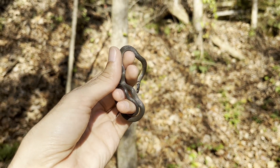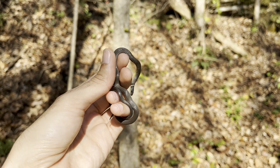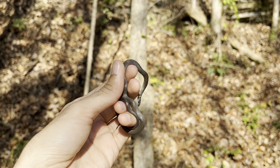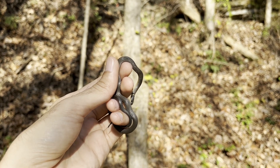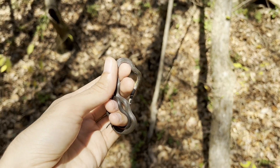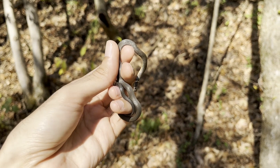Second ring-necked snake of the day — this one I actually spotted in the leaf litter because they made some noise. I guess they just kind of fell a little bit from the hill and I looked toward where the noise came from and I saw them, so I was able to go grab them. Pretty neat. Let's keep going.